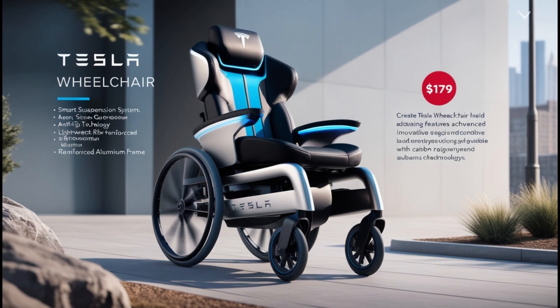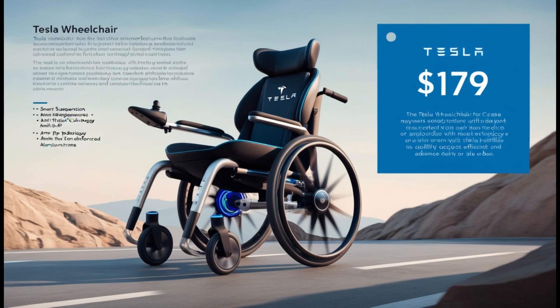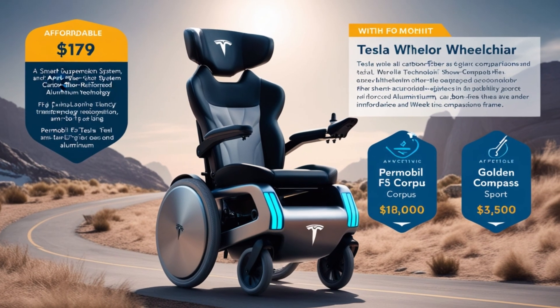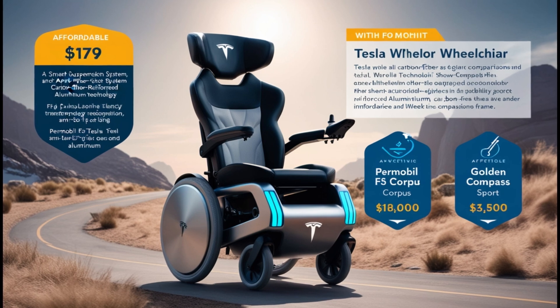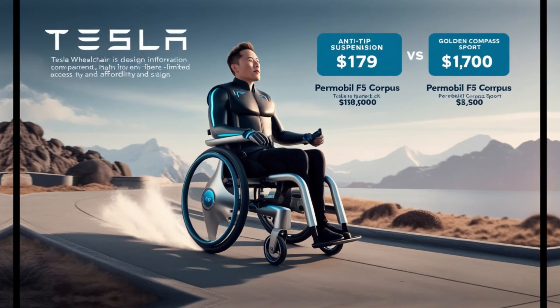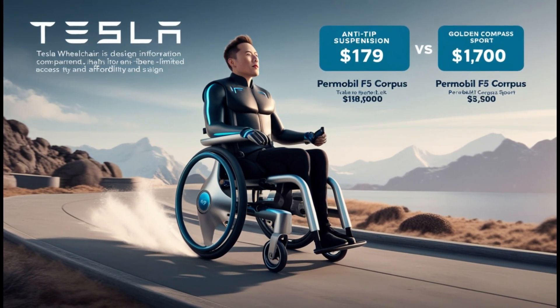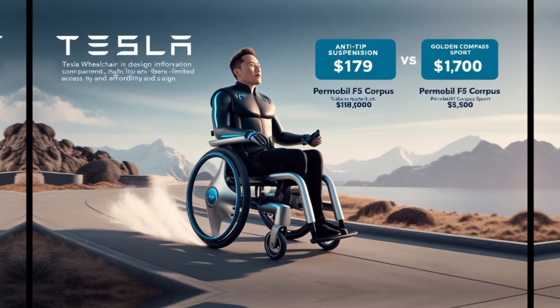Now here's the real game changer — the price. Tesla has managed to make this wheelchair accessible to many more people by pricing it at just $179. For comparison, traditional high-end models like the Permobil F5 Corpus can cost a staggering $188,000, while mid-range options like the Golden Compass Sport are priced around $3,500. Tesla's affordability is transformative, especially in regions with limited access to high-quality mobility aids.